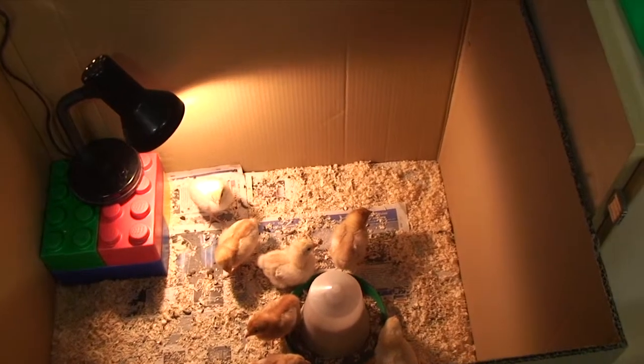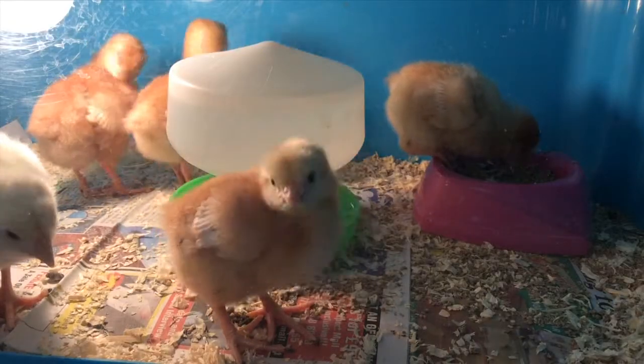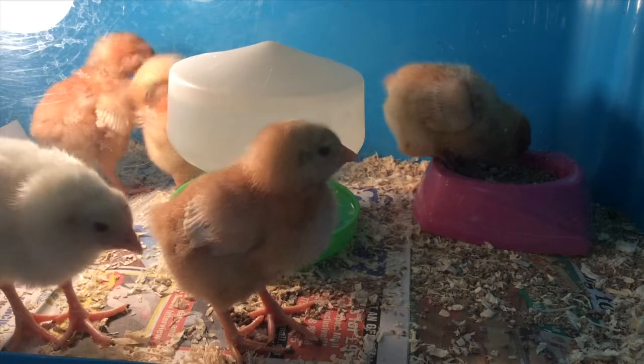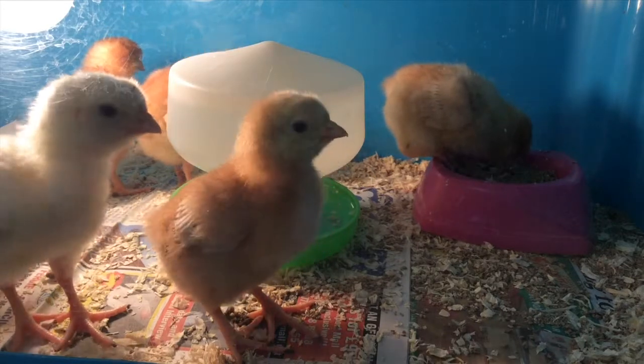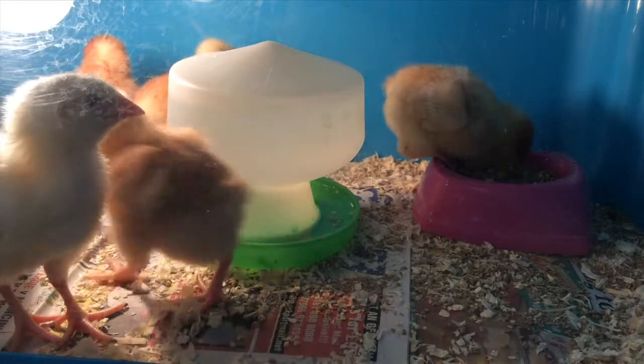What do the chickens live in? At the moment they're living in a very large cardboard box. We've got newspaper on the bottom, and then we've got pet bedding on top of that. They've got their food and their water, and they also need heat, so there's a big lamp in there.